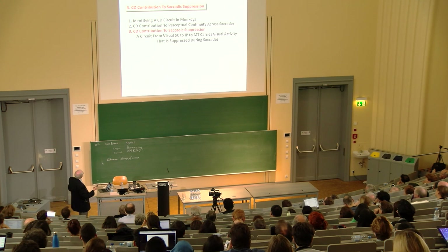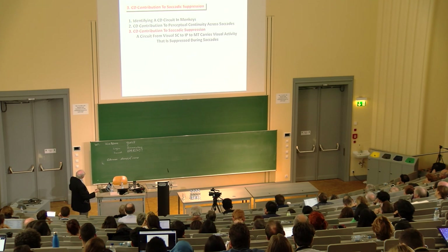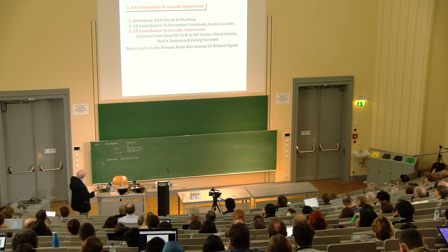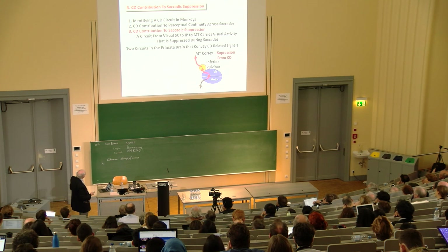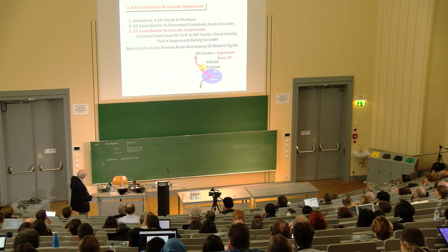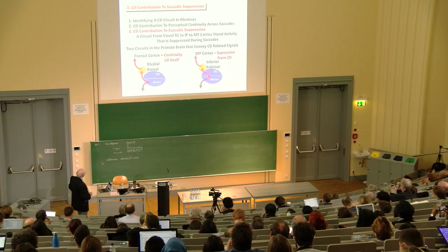There are two circuits in the primate brain that convey corollary discharge signals. The first conveys suppression from the corollary discharge — but not the corollary discharge itself — through the inferior pulvinar to MT and possibly other areas of cortex. The second conveys the corollary discharge itself, the copy of the discharge driving the eye movement, up to the frontal cortex.